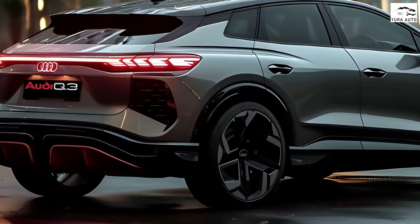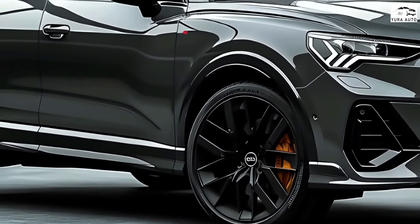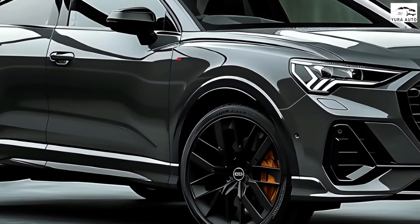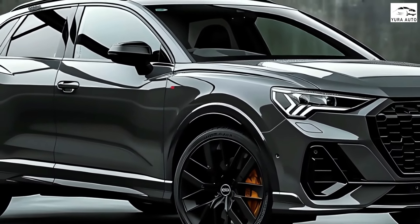The 2025 Audi Q3 will grow in all key dimensions, using the same MQB Evo underpinnings as the all-new VW Tiguan and Cupra Tarraco, with the Q3 likely to utilize the same powertrains.